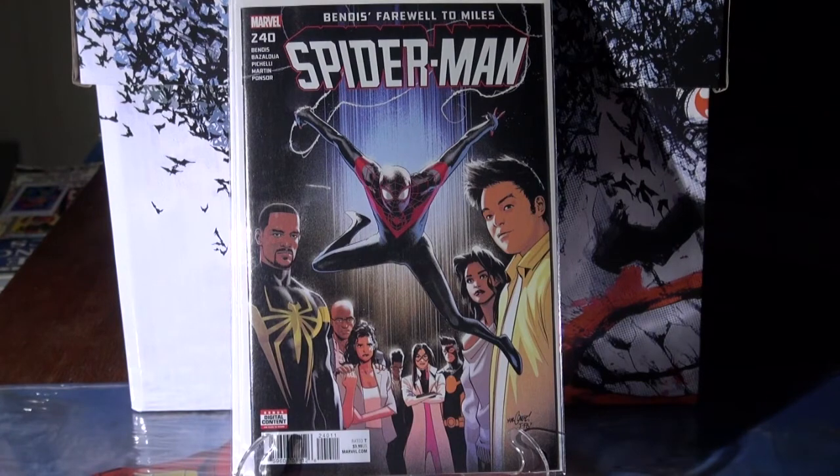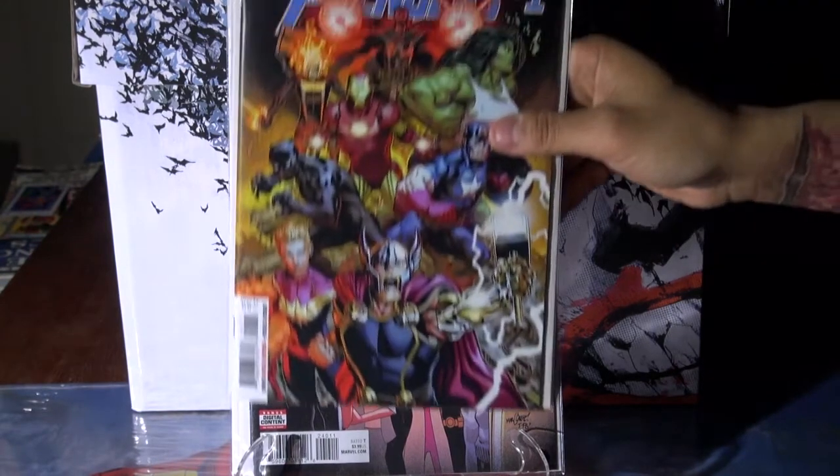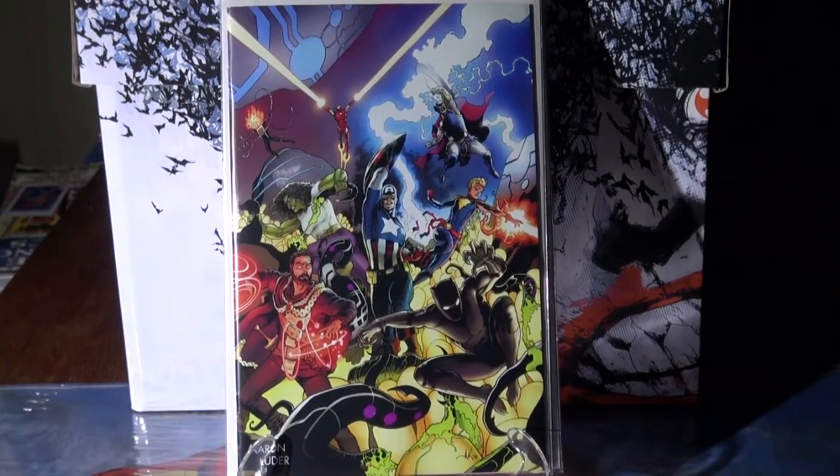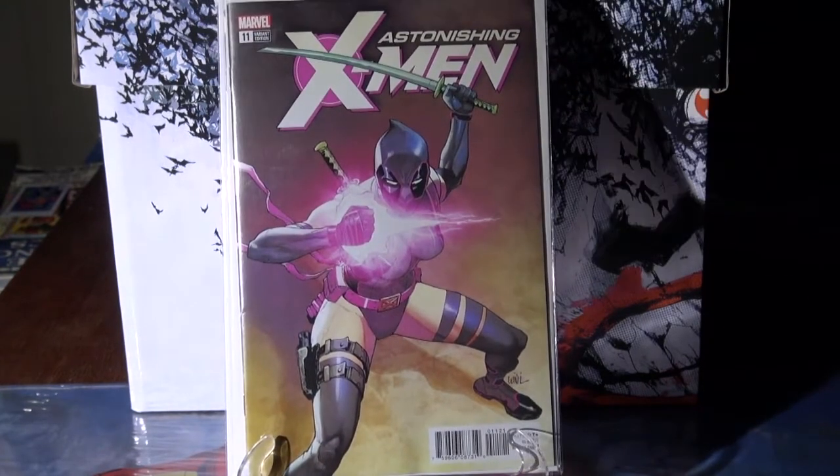Then the renewal and starting over of Avengers number one, and I also picked up the Young Guns variant. Then Astonishing X-Men number 11, the Deadpool variant.